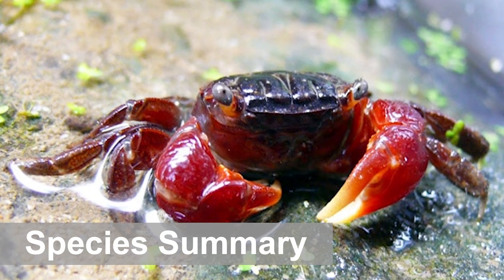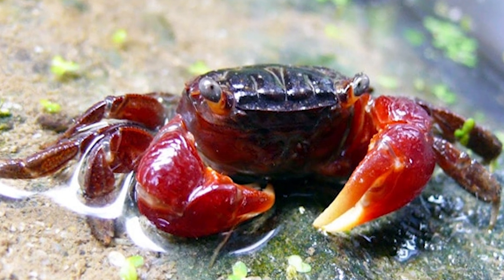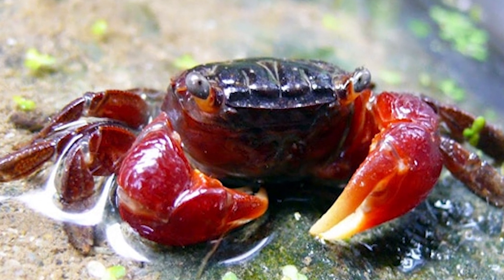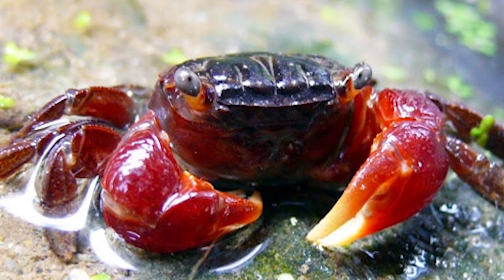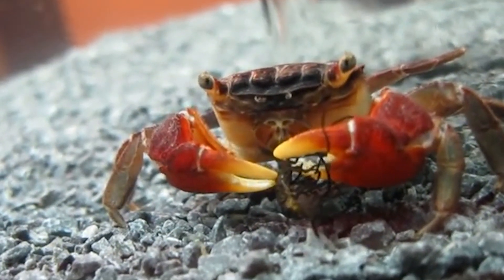Red claw crabs, scientifically known as Paracesarma bidens, are unique little creatures that you can keep in your aquarium. While they may be shy and defensive, these crabs are full of character. Originally, these crabs hail from bodies of water throughout Asia. They can be found in shallow rivers and estuaries that meet with the sea, and their natural habitat is typically brackish.